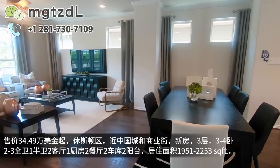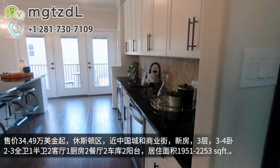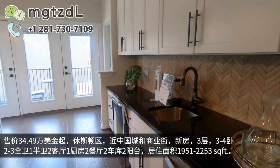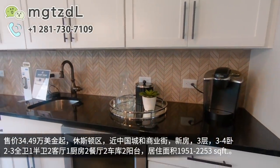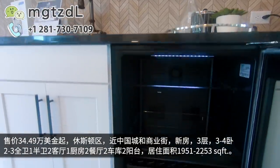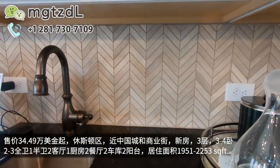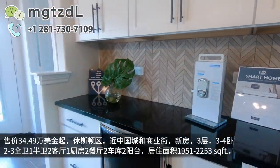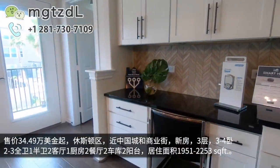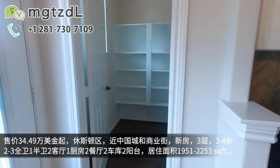上到二楼来之后，左手边是厨房的位置，有厨房和餐厅，然后还有一个客厅。这才是平常您经常活动的一个区域。这边有一个小酒柜，但这个小酒柜是加装的，一般的标配是没有的。酒柜上面有一个sink，然后往前走这边是一个储存食物的储藏间。